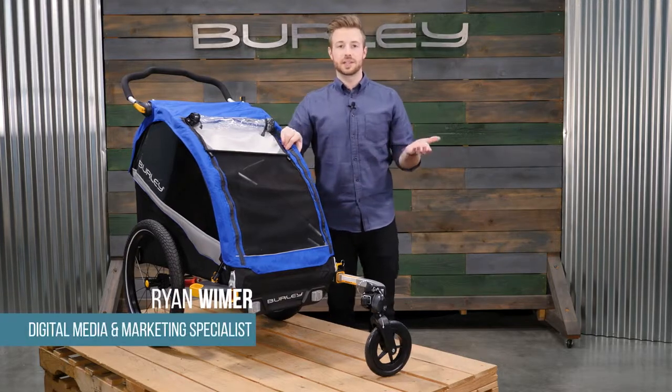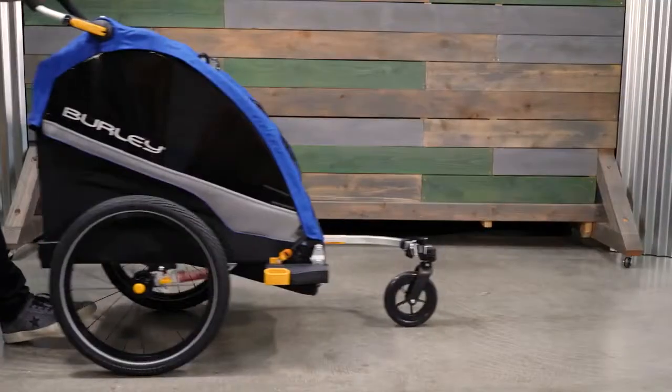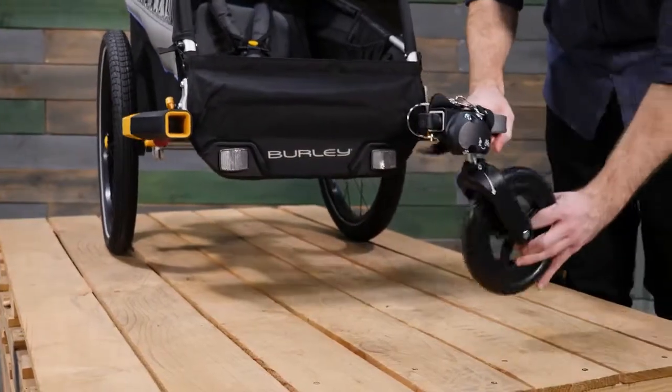Welcome! This is the Burley Delight Single, a single-seat bike trailer and stroller that's built for adventure. The Delight Single comes ready to bike or stroll with a weight capacity of 75 pounds. It comes with a one-wheel stroller kit out of the box for quick transitions from biking to strolling.